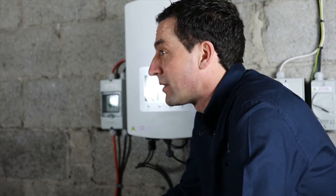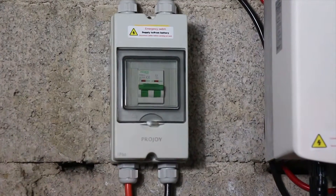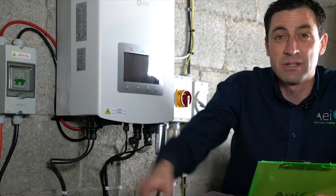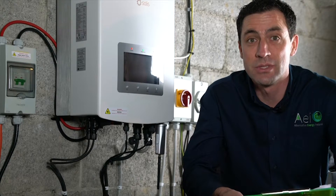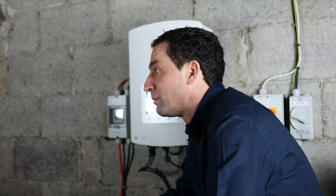It's worth noting that if you have any battery issues or errors, check if any of these fuses have gone down. It doesn't happen very often but it's not unheard of, and all you have to do is flick the fuse back up again. If it happens regularly or more than once, we'd recommend calling us to come out and replace the fuse.